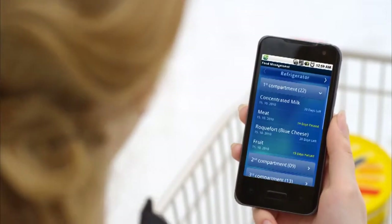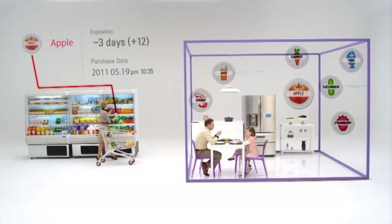When you're out shopping for groceries, LG Smart Manager can let you know what's in your fridge, where it's located, and when it's going to expire.